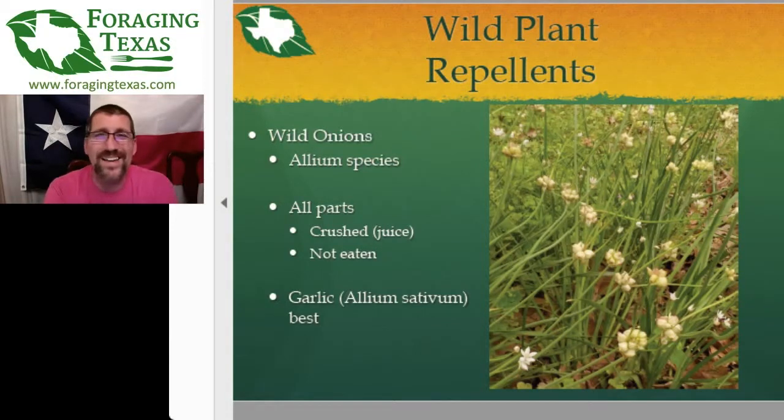Moving on to wild onions, and in particular garlic. Domestic garlic does have a fairly strong insect repellent. The issue is if you eat the onion or garlic, it doesn't do much. You actually have to rub the crushed raw plant on your clothing and skin, resulting in you smelling strongly of onion. The garlic works better than the wild onions, but wild onions still have a measurable effect as insect repellent.